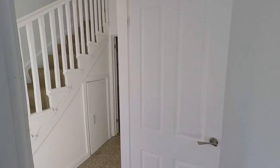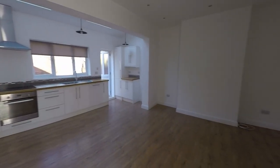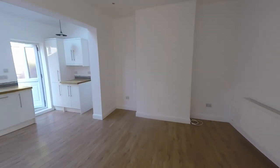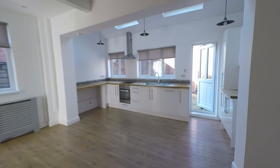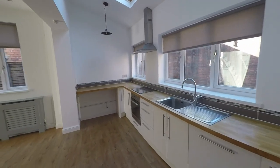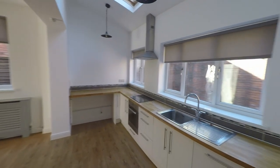As we continue through the hallway we take ourselves into the heart of this family home, where we get to see the extension to the rear. We have this very generous family/dining room — again plenty of space for seating and dining furniture — which is open plan to this fantastic fitted kitchen. This is a fantastic space for entertaining family and friends and a really good room for a large family.